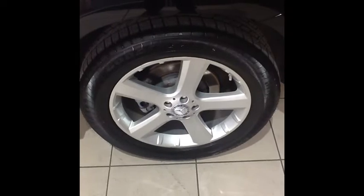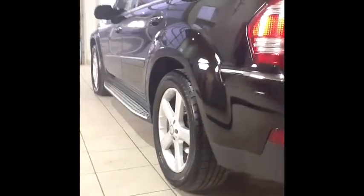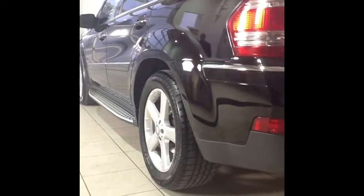Moving around to the rear of the vehicle, you can see the left rear wheel — again no curb rash or scratches. And again the driver's side of the vehicle shows how good a shape that paint is in.